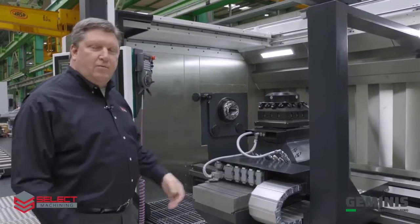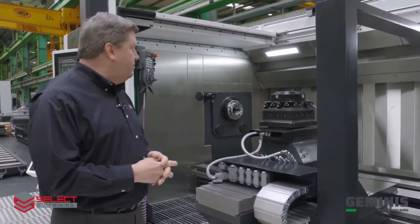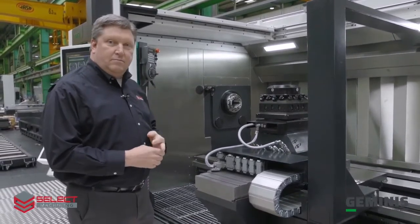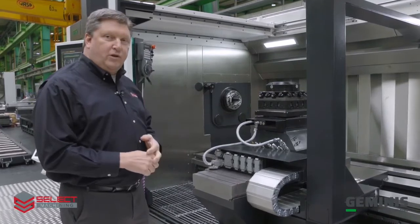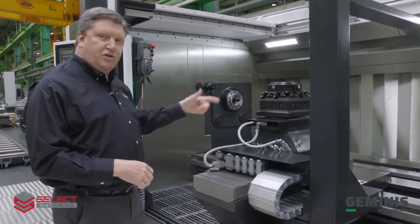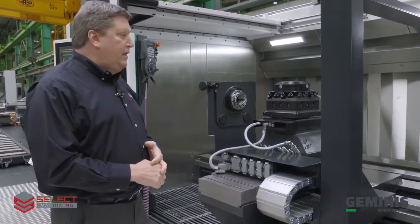The standard spindle on our machine has a standard bore of 130 millimeters. It's a 37-kilowatt spindle motor driven by our new twin-drive system. We do have a full C-axis that's capable of plus or minus two arc seconds.